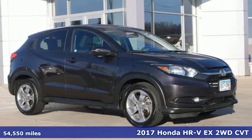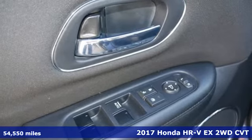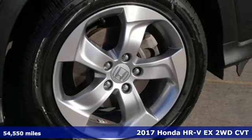It's a 2017 Honda HR-V. Honda has a world-renowned reputation for reliability, and it comes with all the amenities you need.